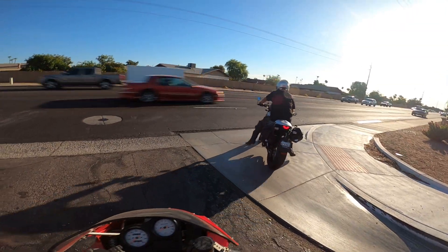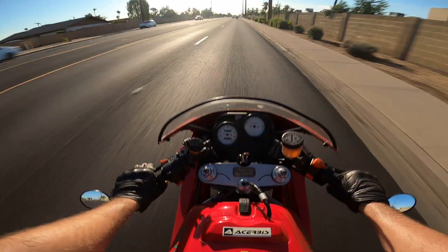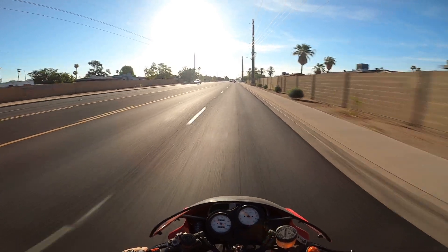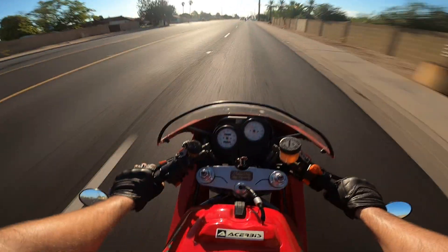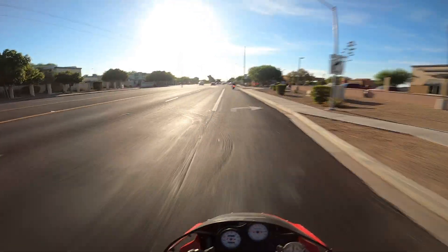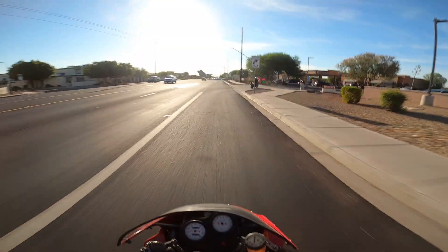My uncle is on a Ducati Scrambler, which we're also going to be doing a review on. Sounds good! Initial impressions: this is a pretty aggressive seating position — it feels like a sport bike, which I guess was the point of this bike back in the day.